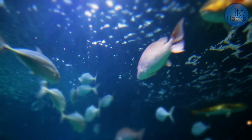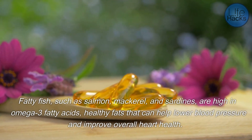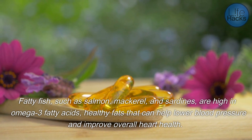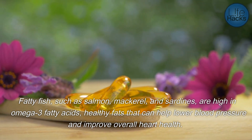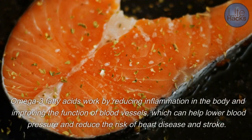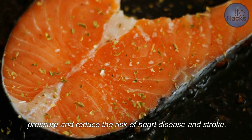Fatty fish, such as salmon, mackerel, and sardines, are high in omega-3 fatty acids — healthy fats that can help lower blood pressure and improve overall heart health. Omega-3 fatty acids work by reducing inflammation in the body and improving the function of blood vessels, which can help lower blood pressure and reduce the risk of heart disease and stroke.